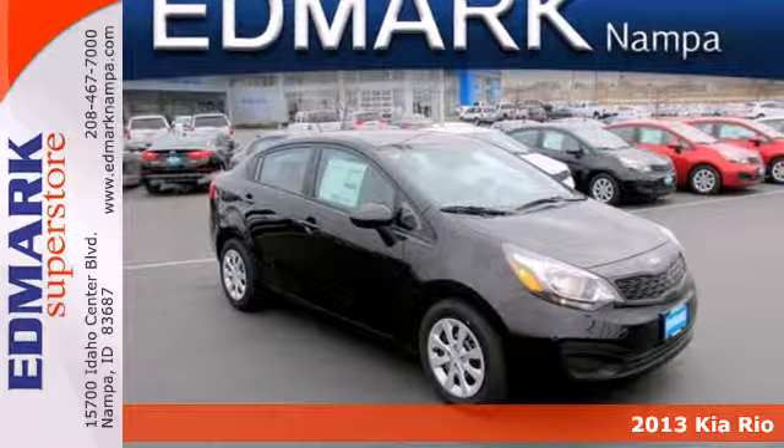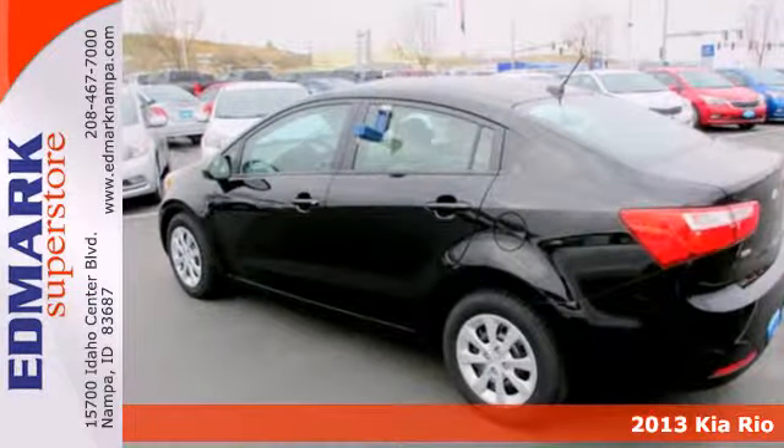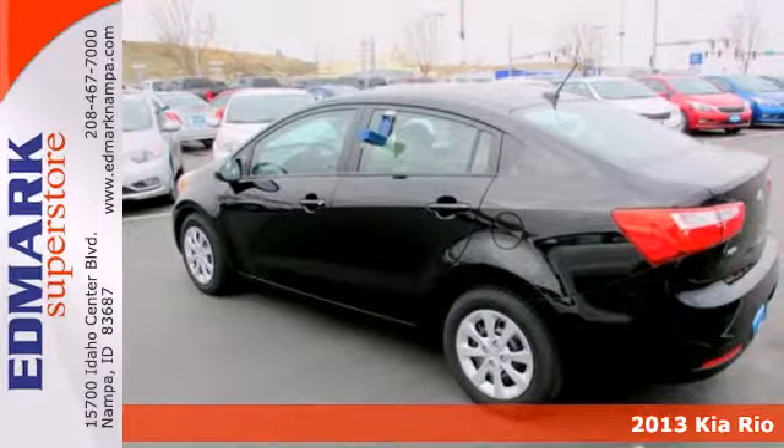Here's a 2013 Kia Rio. You won't know what to do with all the gas money this Rio will save you.